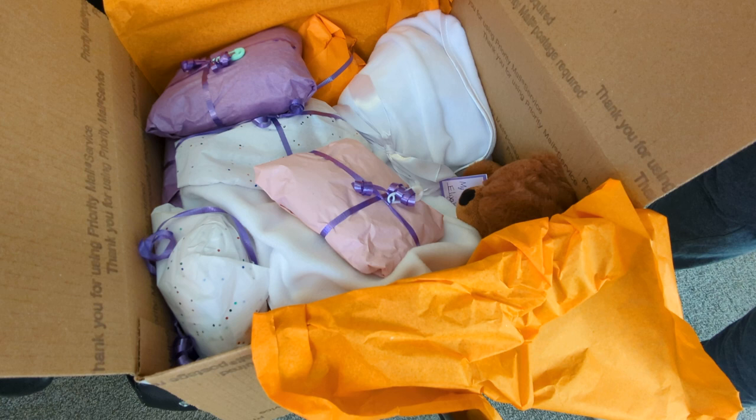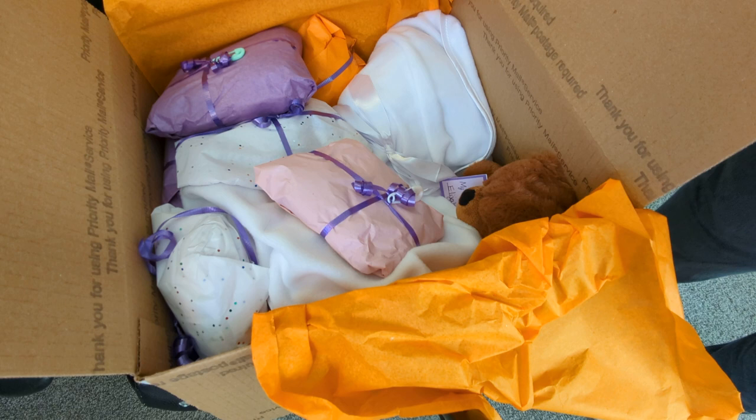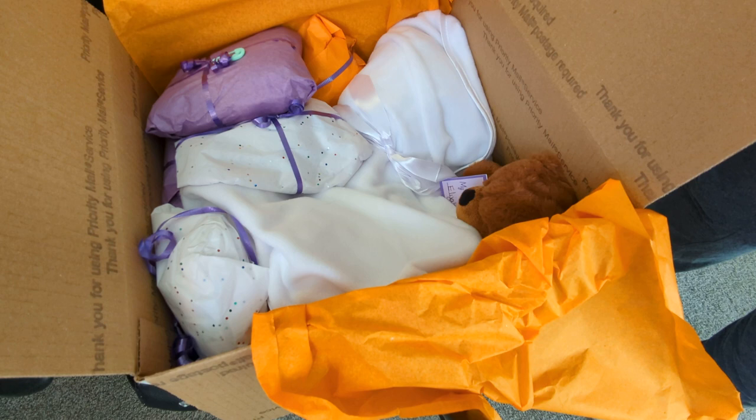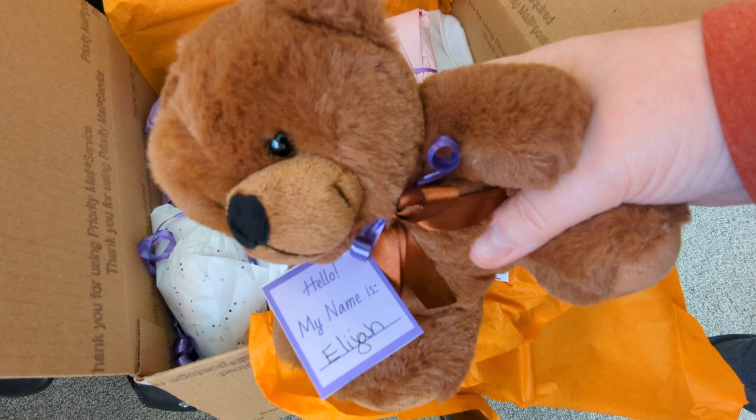Some of those might be in here. I think that this right here might be one. I will save that for another video — I'm going to do another video where we open up her crocheted outfits. Let's see the little bear in here first. Aww, she always has these little bears and she gives them names. Hello, my name is Elijah. So Kelly is my favorite artist.